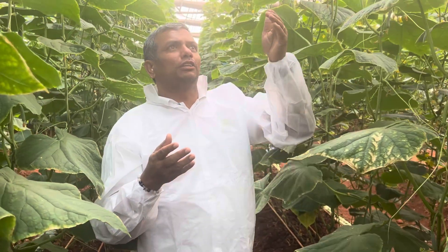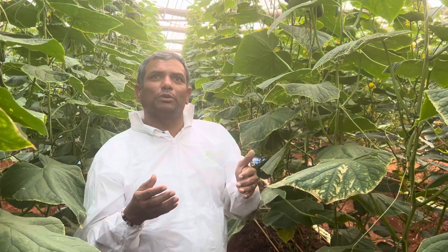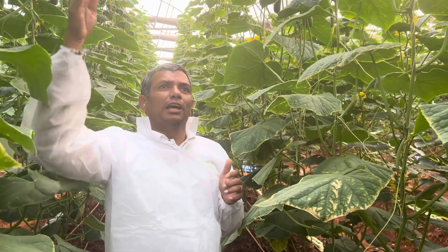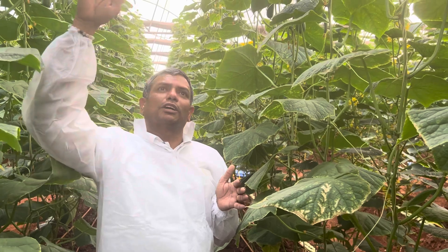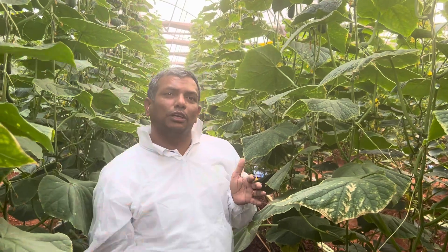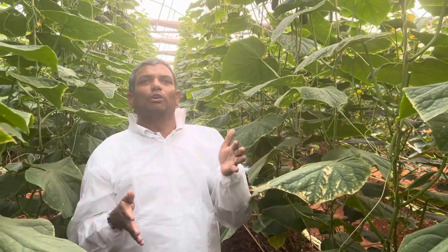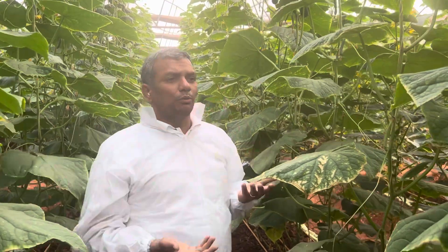Normally the grower should install a humidity meter, and whenever the humidity drops to 60 percent, activate the fogging system. Turning on the foggers when humidity drops to 60 percent helps maintain humidity in the range of 60 to 70 percent. Cucumbers love humidity, so keeping it in that range is important.